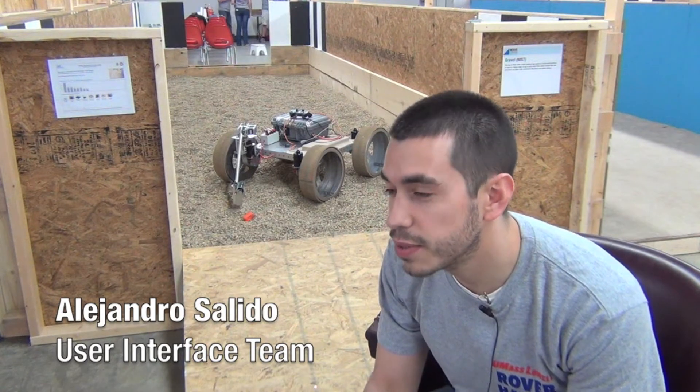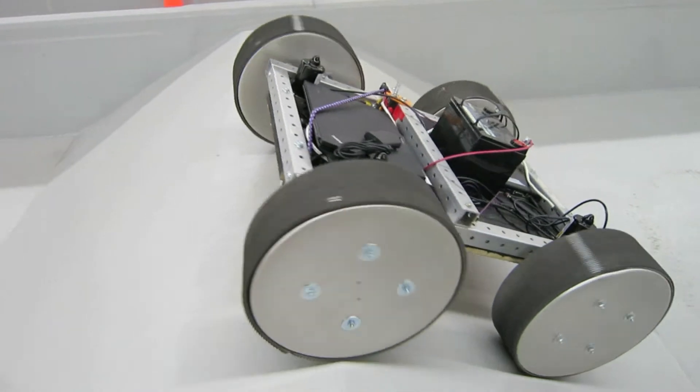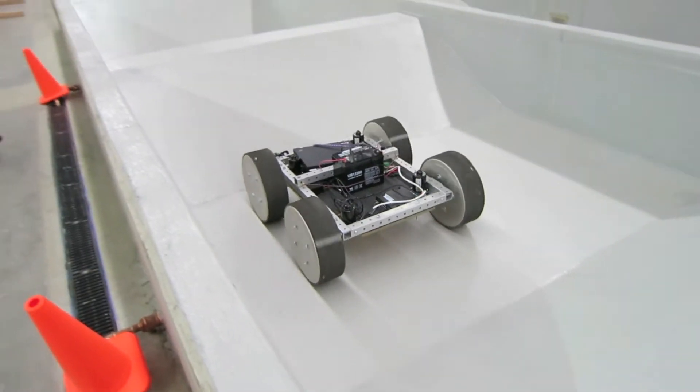It's called Quaternion rotation, which basically tells you the yaw and roll position of the robot. We want to let the operator know if there's any risk of the robot flipping.